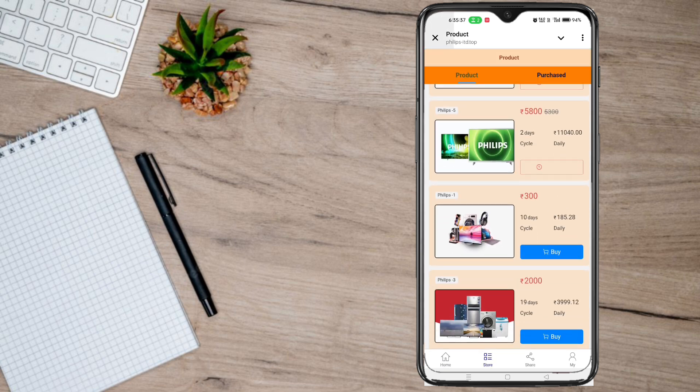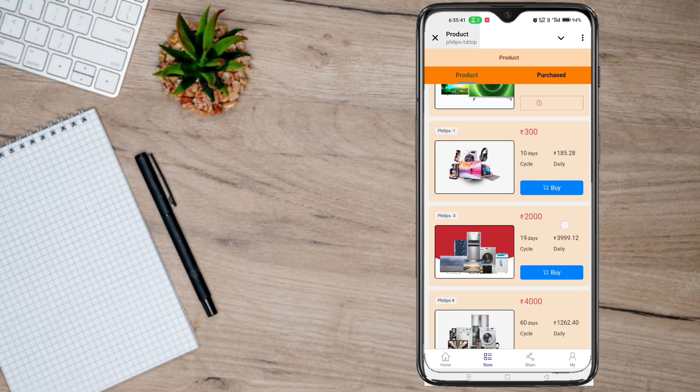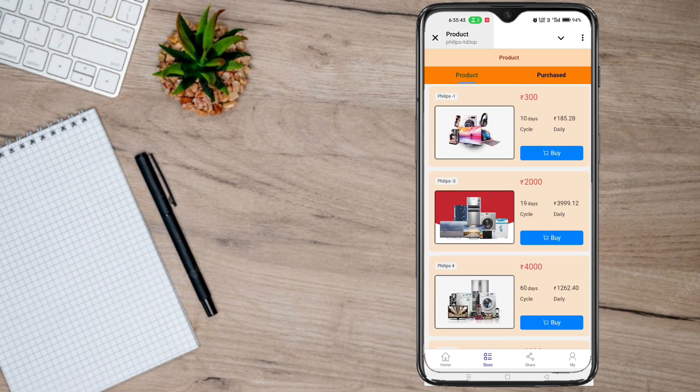We have a 300 rupee investment. We have 185 rupees per day, 200 rupees per day, 300 rupees per day, and up to 800 rupees per day. You can use that app. We also have 100 rupees per day.